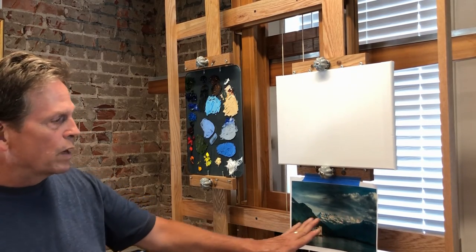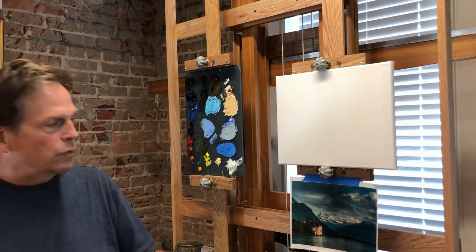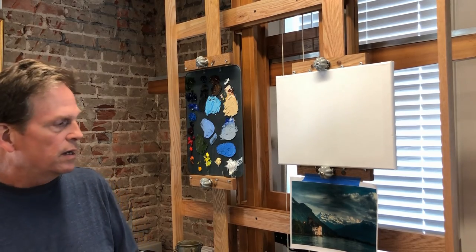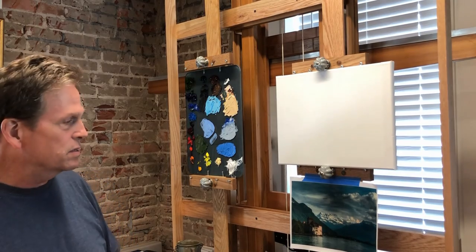When I look at this photo reference, I am torn between those mountains and the castle. As we were talking about last week, if there's a man-made object, it trumps nature — it has a tendency to. But those mountains have such grandeur that they are really holding their own.